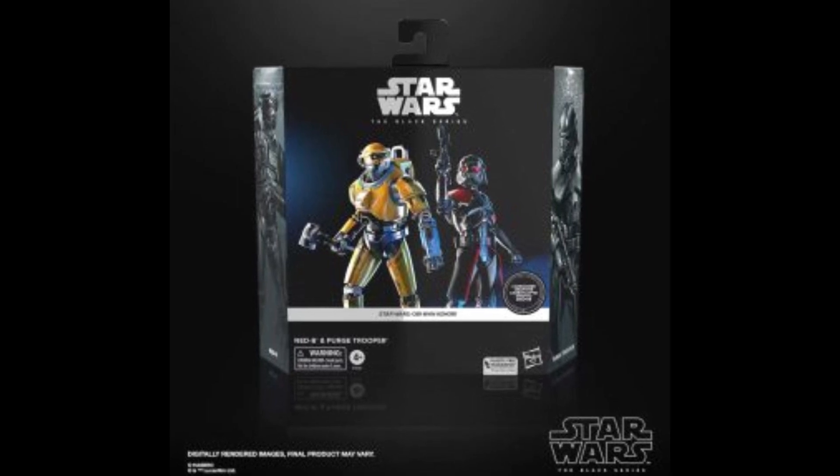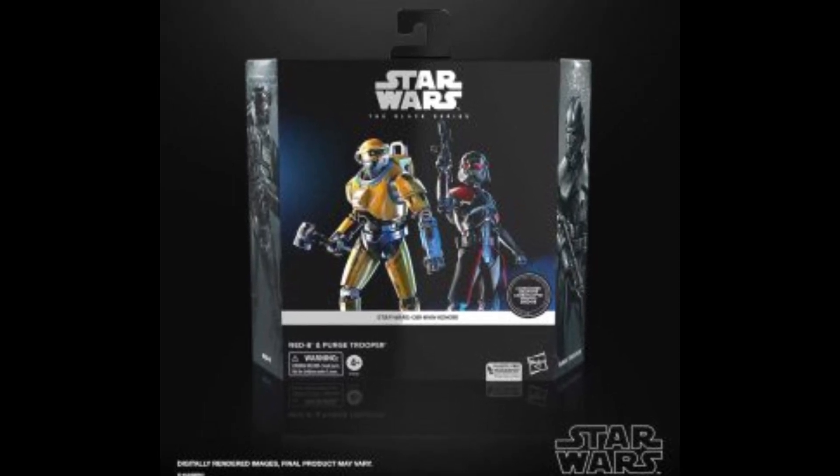There's some interesting stuff with Marvel Legends and with very little with Star Wars, just to be truthful and honest, not much going on with Star Wars. But we'll talk about all of it, coming up!